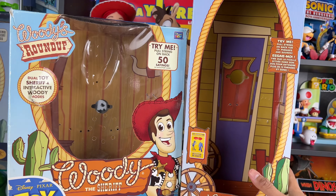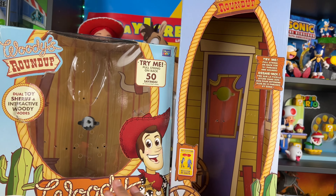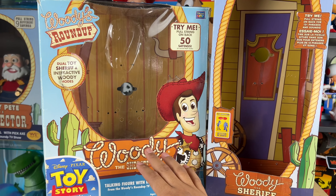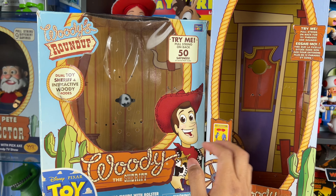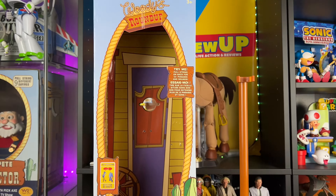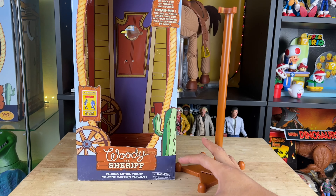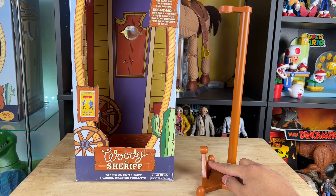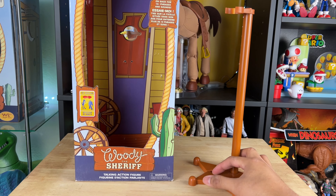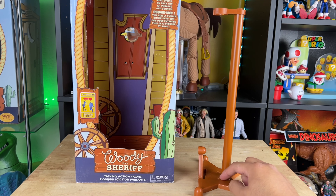For right now, we know that Woody fits in here because he comes in this box, so let's see if the Signature Collection, white logo, or custom Woody fits in this Disney Store box for display. First thing you're going to need is the stand — this is my Toy Story Collection cloud pattern stand. It has a way for it to flip up. For this to work you're going to need to flip it up like this so that it fits in the box, because it doesn't fit the other way.